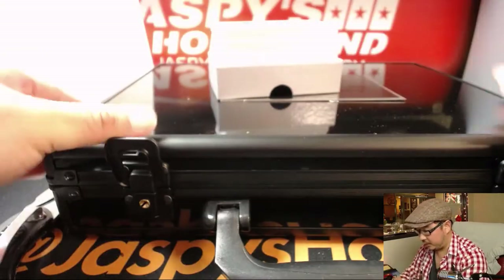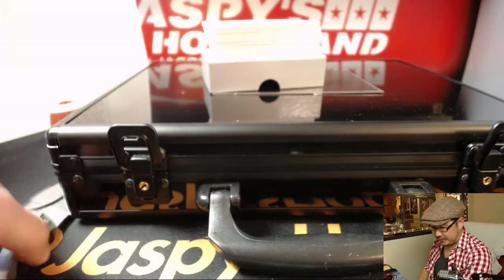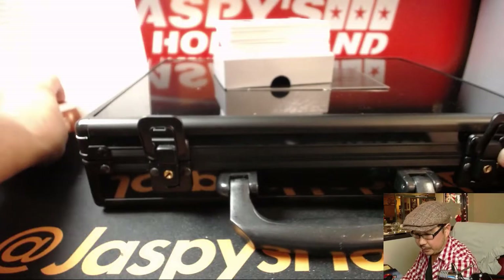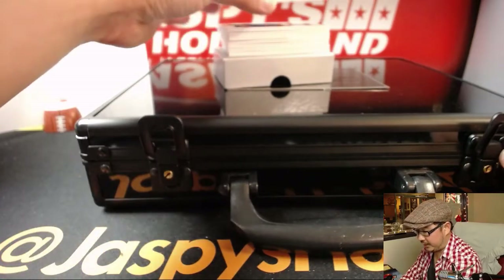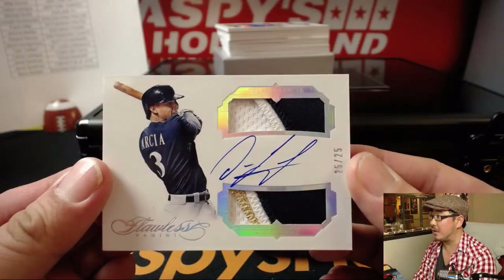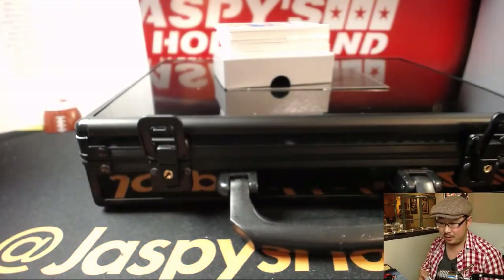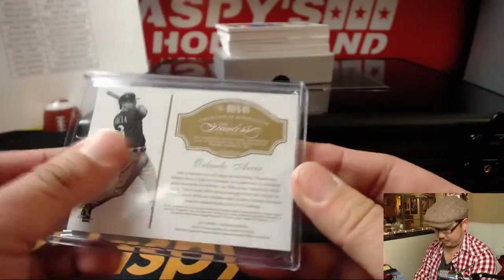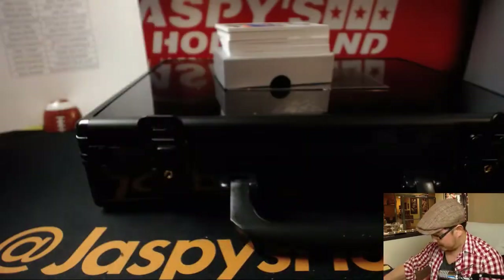Good luck everybody. Beautiful stuff in flawless baseball, of course. Your first is a dual relic autograph — a beautiful Orlando Arcea, 25 out of 25. Brew crew. Ed Ram with the Brewers — this is his first break with Jaspies. That's a beauty. A little bit of fuzz there, but a beauty.